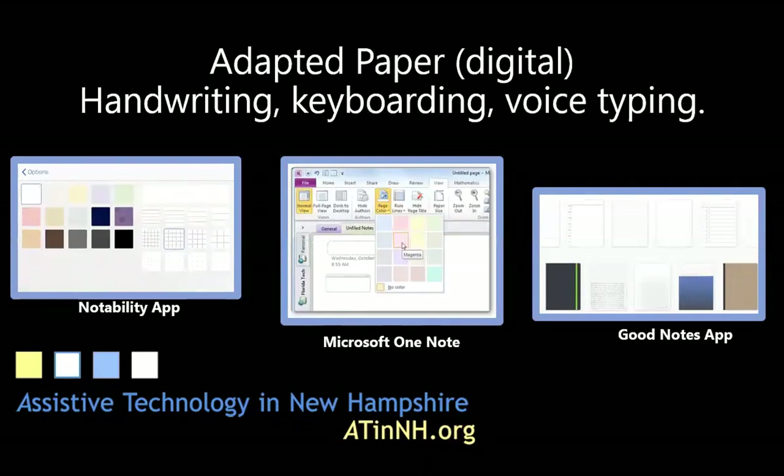Adaptive paper is also widely available in digital formats through desktop versions or via apps for tablets, offering different colors, graph papers, large grid graph paper, and bolded lines. Anything available in a printable format is also available in a digital format. A few examples are the Notability app, Microsoft OneNote available via desktop or app, and the GoodNotes app where you can create an entire notebook with adaptive paper.